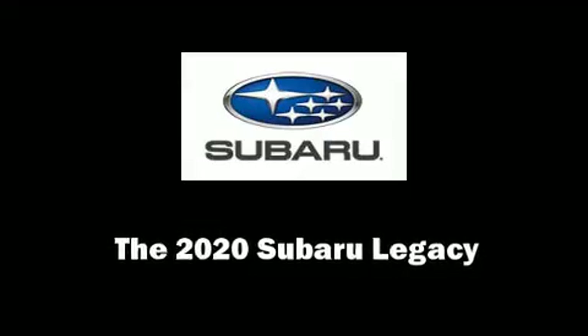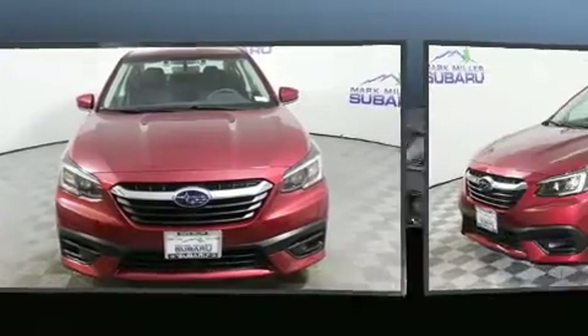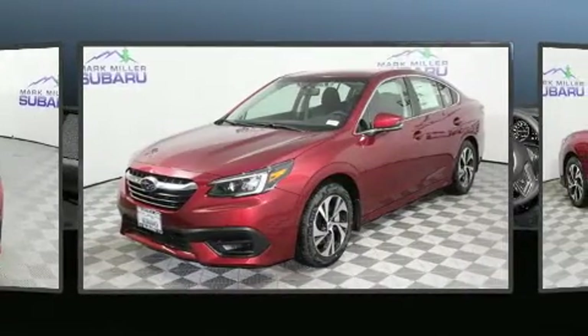You can expect a lot from the 2020 Subaru Legacy. This four-door, five-passenger sedan offers the latest in technological innovation and style.